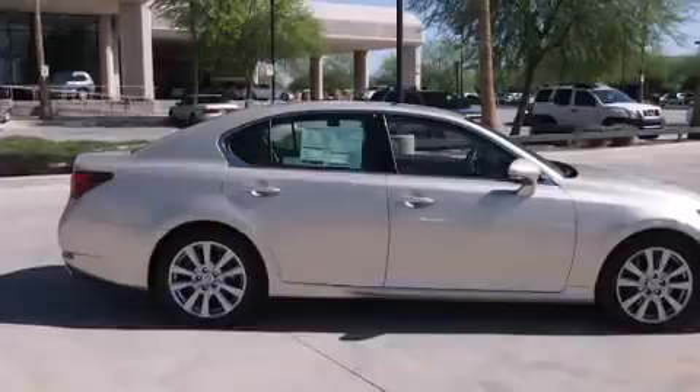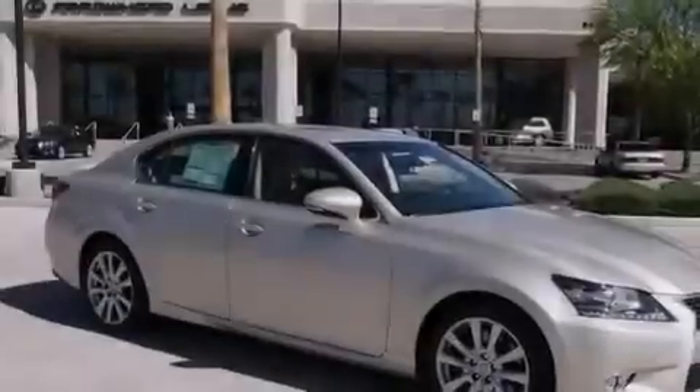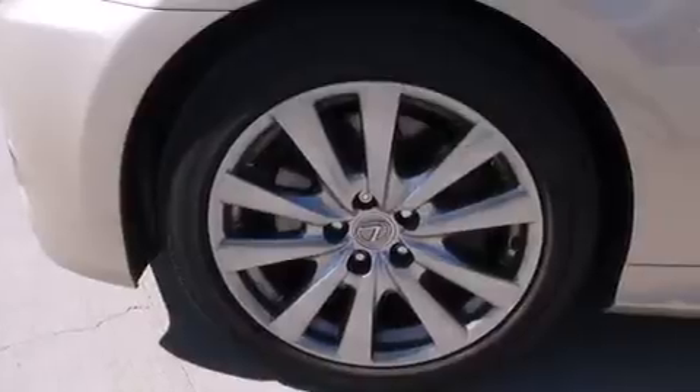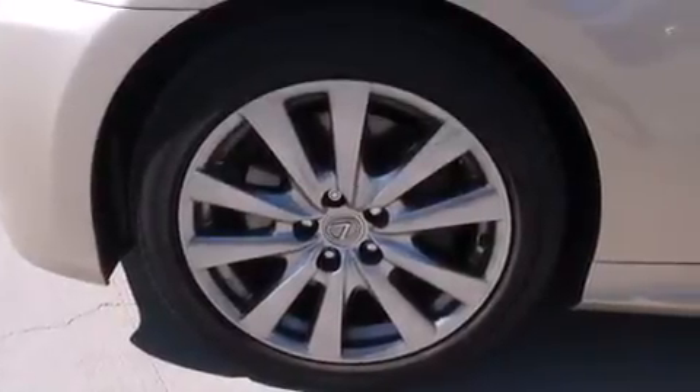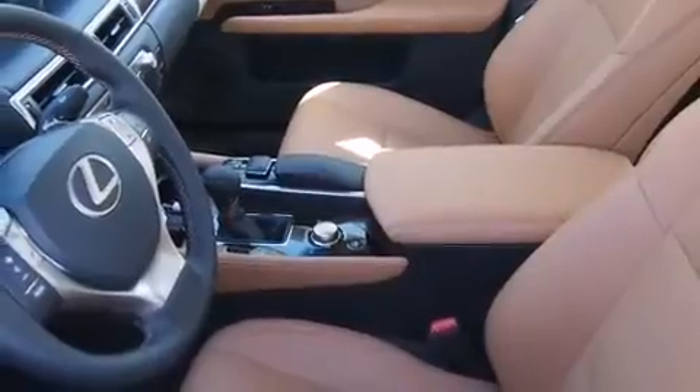Features include a premium audio system, air conditioning, full power accessories, a security system, and a power passenger seat. With an EPA estimated rating of 28 miles per gallon on the highway, it doesn't compromise fuel efficiency for size, comfort, or fun.